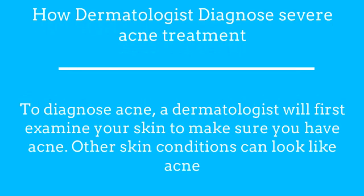How dermatologists diagnose severe acne treatment. To diagnose acne, a dermatologist will first examine your skin to make sure you have acne. Other skin conditions can look like acne.